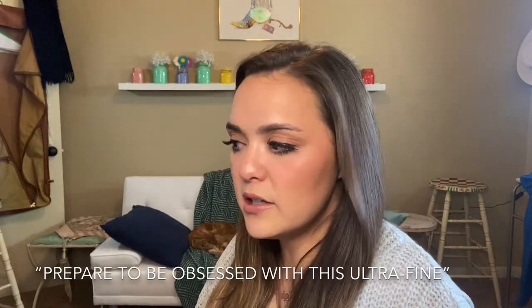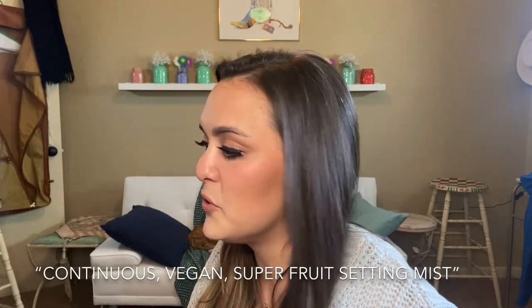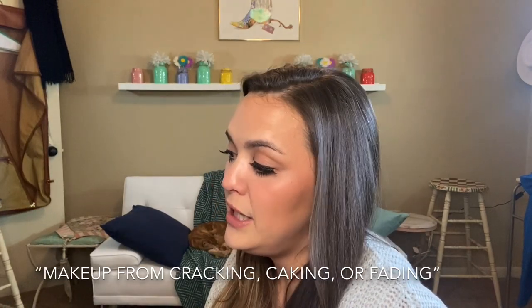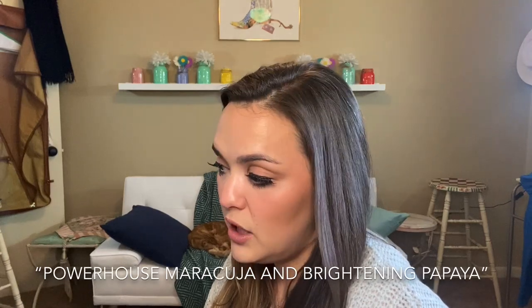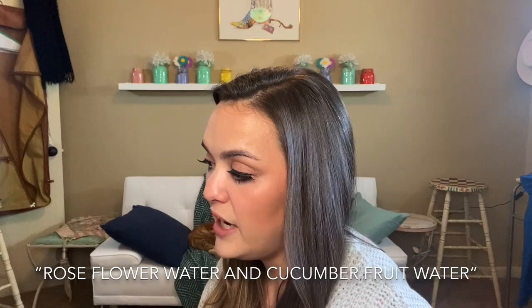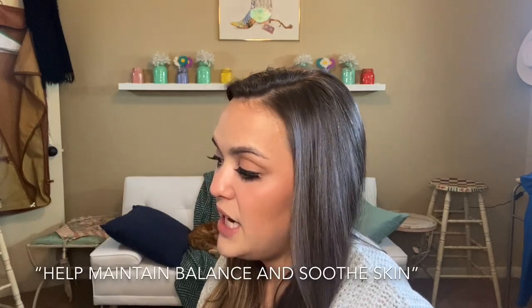Before we carry on with our wear test, we're going to try out the setting spray first. What it is: an ultra-fine continuous vegan super fruit setting mist that effortlessly refreshes skin and sets makeup for 12 hours with a naturally radiant finish so skin looks healthy and hydrated. It makes makeup waterproof and helps prevent makeup from cracking, kicking, or fading. Maracuja and brightening papaya give a firmer, brighter appearance, while rose flower water and cucumber fruit water help maintain pH balance and soothe skin.